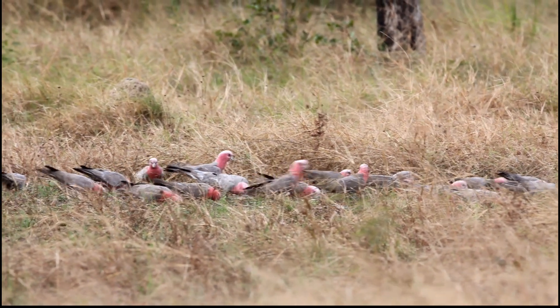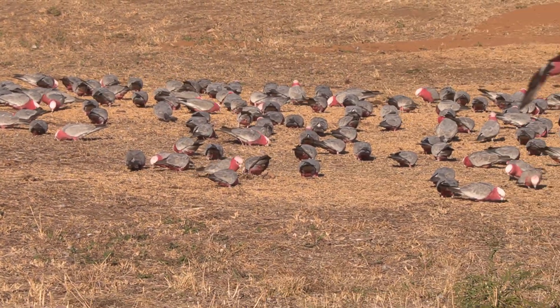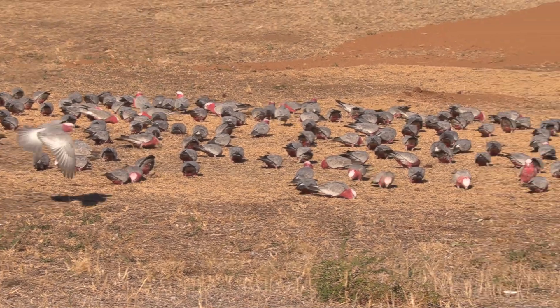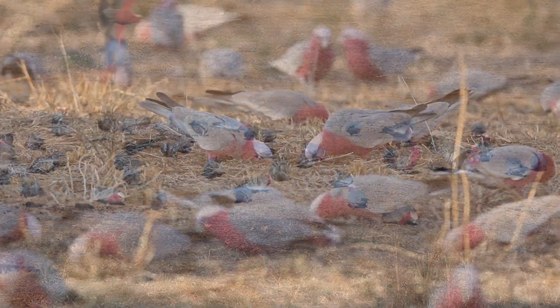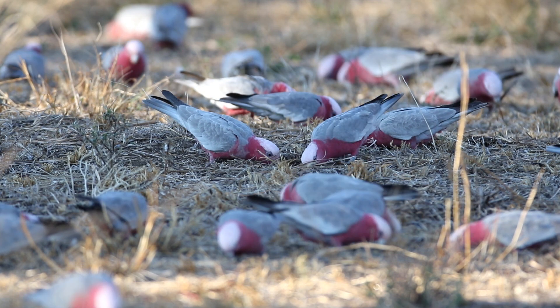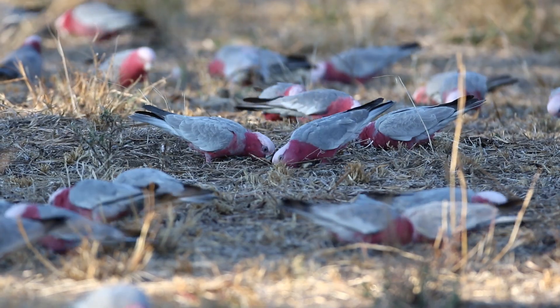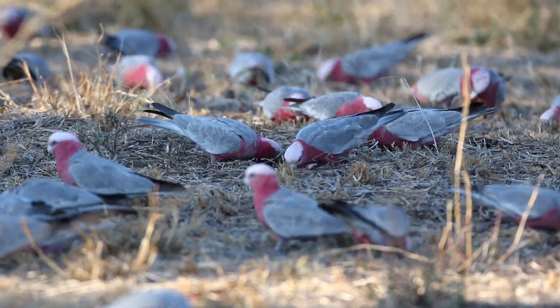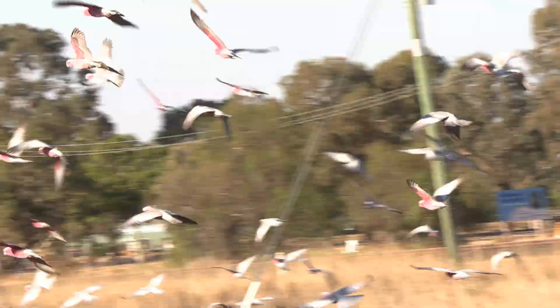We think of the diet of cockatoos as being grass seed, but their diet is far more complex. Here in the drought you can see them eating dry seed on the ground — some grass seed, but because of the drought a lot of this is just dry burr seed. If we look a little closer we can see that the birds are in fact not eating the seed from the surface, but digging with their bill into the ground after the roots of the grass.